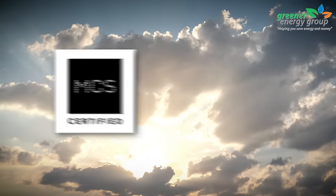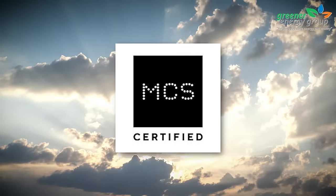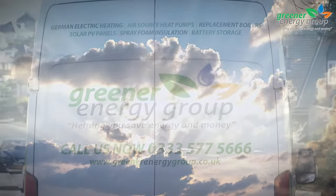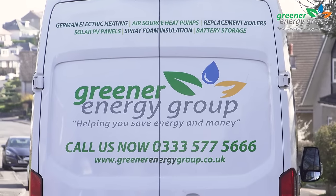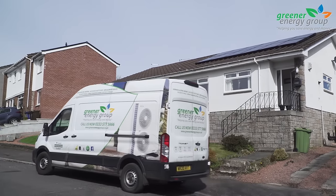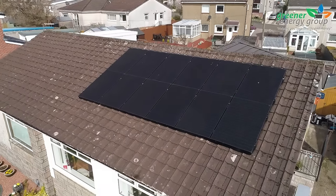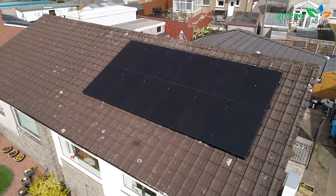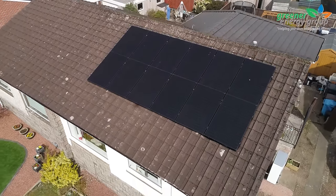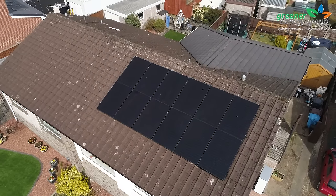You will also receive official certification from the Renewable Energy Quality Assurance Scheme, MCS, so you know from start to completion and beyond, you're in safe hands with Greener Energy Group. All that's left for you to do is enjoy reduced energy bills and peace of mind knowing you are protected from future electricity price increases whilst doing your bit for the environment.